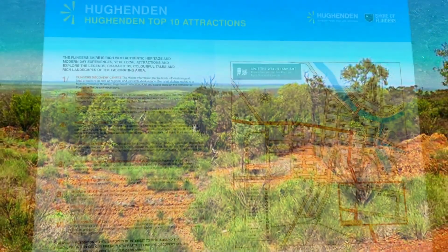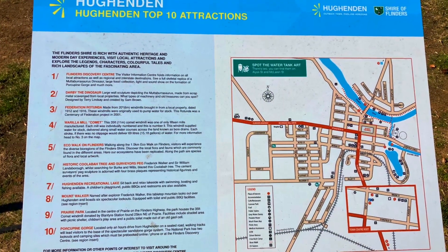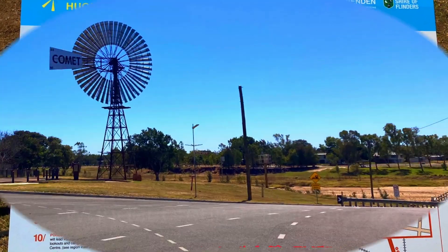If you want more places to wander, explore and discover, subscribe to our channel for new videos every week.